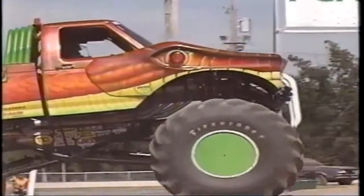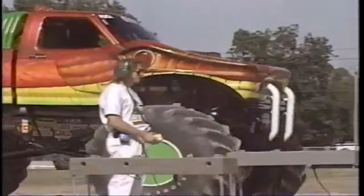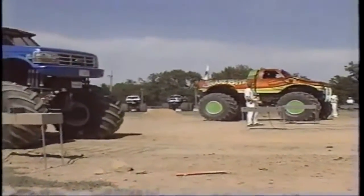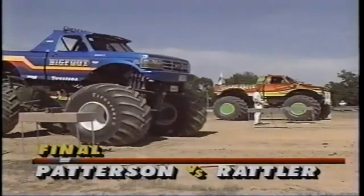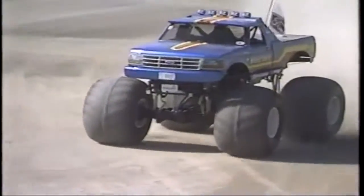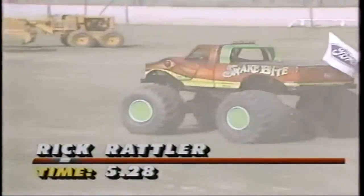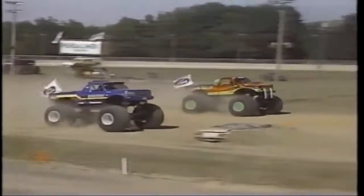Here they are for the finals. Snakebite in the far lane, Bigfoot in the near lane. Bigfoot has gone over to the lane with the little downgrade — but Patterson's comfortable in it. They are staged, there is the light, they are underway — and it's going to be Gene Patterson! Twice he came back as the fast loser, knocked out Wildfoot and Andy Brass, made it to the finals, and then knocks out Snakebite. Rattler ran a 5.28 — a strong run making all kinds of horsepower. Patterson ran a 5.20. That ought to tell the youngsters something: you don't quit. Patterson believed in himself, believed in the crew, kept working his way back in, and got faster with each run.